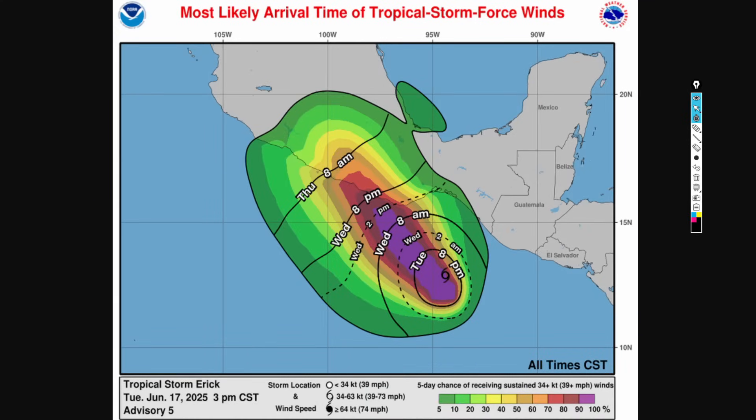Regarding arrival times of tropical storm force winds: there is a 70 to 90% chance that tropical storm force winds will be impacting the southeastern coast of Mexico — Tehuantepec, Puerto Escondido, and Acapulco — arriving by Wednesday night into early Thursday morning.